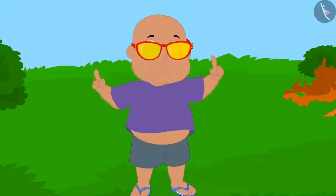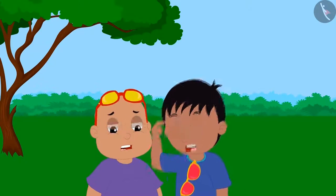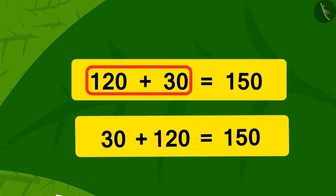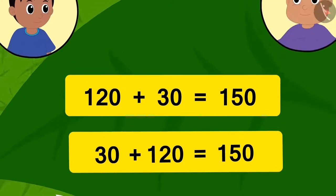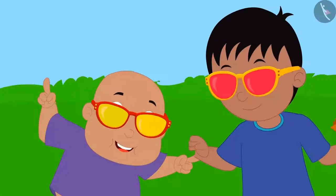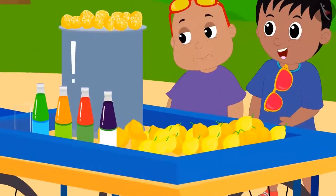Now Bablu is also happily dancing! Raju and Bablu wrote down the addition on paper as it appeared to them in their glasses. Raju and Bablu are surprised — how did their glasses show the same addition in two different ways? Are both of these additions correct? We can write the sum of 120 and 30 by adding 30 to 120 in either of these two ways. In this way, the additions seen in both Raju and Bablu's glasses are perfectly correct.